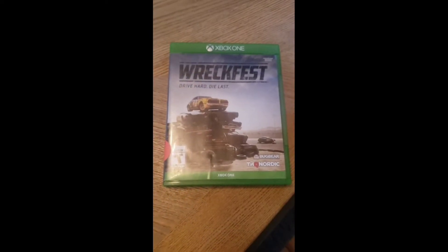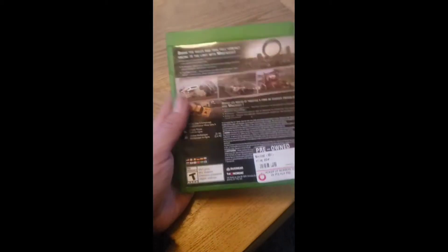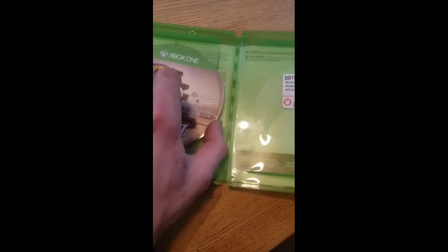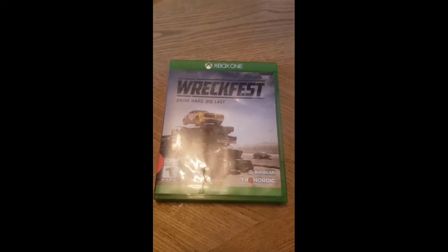Next we got this Xbox One game — it's called Wreckfest. I haven't heard of this one myself, but it appears to be some sort of demolition derby game, kind of like Twisted Metal. It's not complete with the manual, but it was in decent shape — you always want to check discs at pawn shops because they definitely don't do a great job checking them themselves. It's almost perfect. I'll throw the comps on the screen, but solid, around $20, maybe a little bit more, $22-$23. Without the manual, probably closer to $20, but not bad.